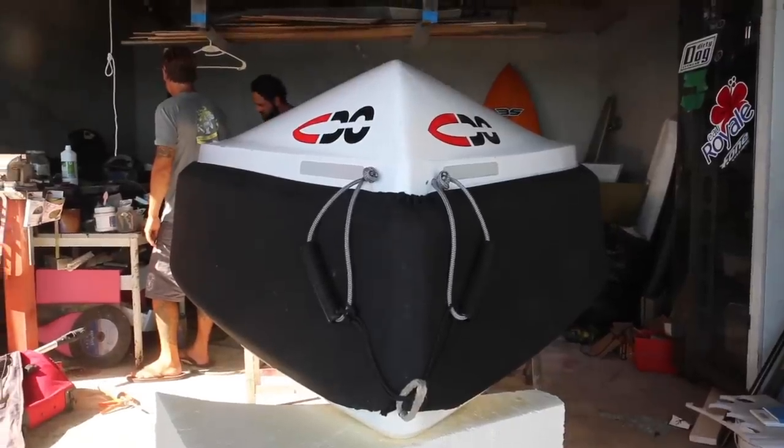All right guys, I finally nailed down Russell. This is Russell, the owner of OC Tenders and the maker of our new dinghy — and if you ask him, it's his dinghy. They're all my dinghies, man. So I just wanted to ask you a couple questions to give you guys some background.